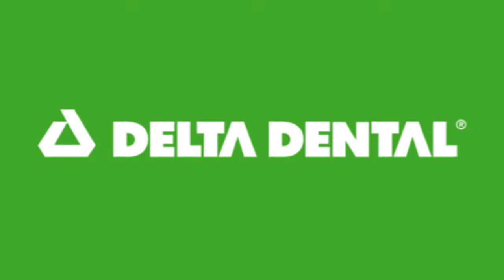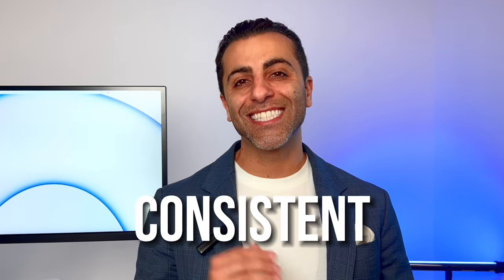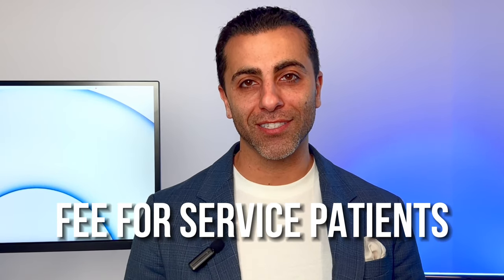How do you replace Delta Dental with Google Marketing to attract quality, consistent fee-for-service patients? Hi, I'm Kayvon Mott, co-founder of The Doc Sites.